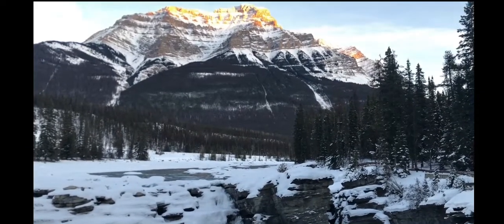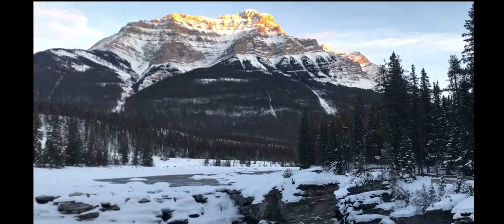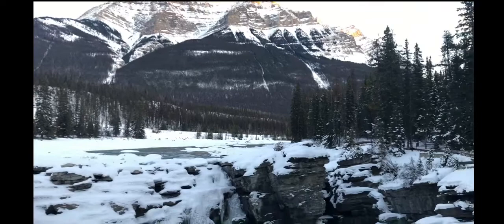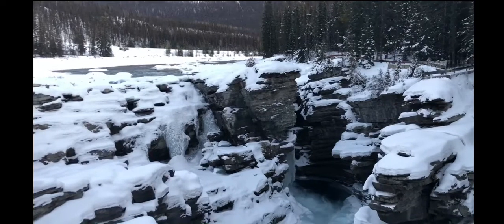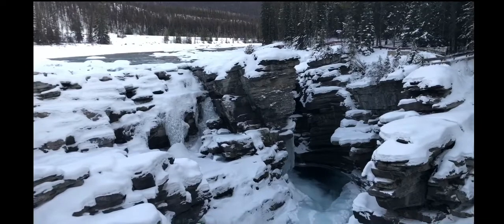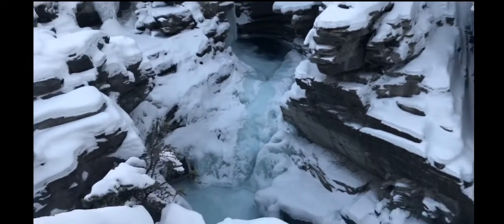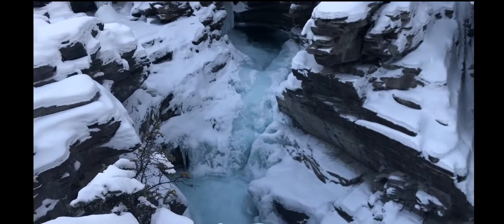The Athabasca Falls parking area is located at Highway 93A, west of Icefields Parkway. It is located at 33 kilometers from Jasper town and 200 kilometers from Lake Louise. It is also accessed via Highway 93A when visiting the falls from Mount Edith Cavell. In wintertime, the section of 93A from Athabasca Falls to the meeting of the waters is closed, with ski tracks set up.